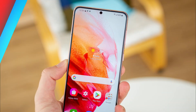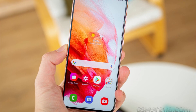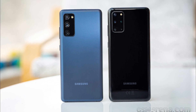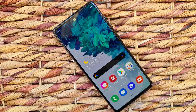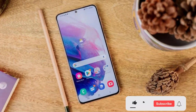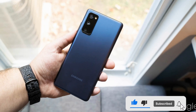The Galaxy S21 FE is expected to feature a 6.4-inch FHD+ MoLED display with a 120Hz refresh rate. The display holds a punch-hole design which houses a 32MP selfie camera. It is also expected to pack a triple camera setup and will cram a 4500mAh battery with support for 25W fast charging.